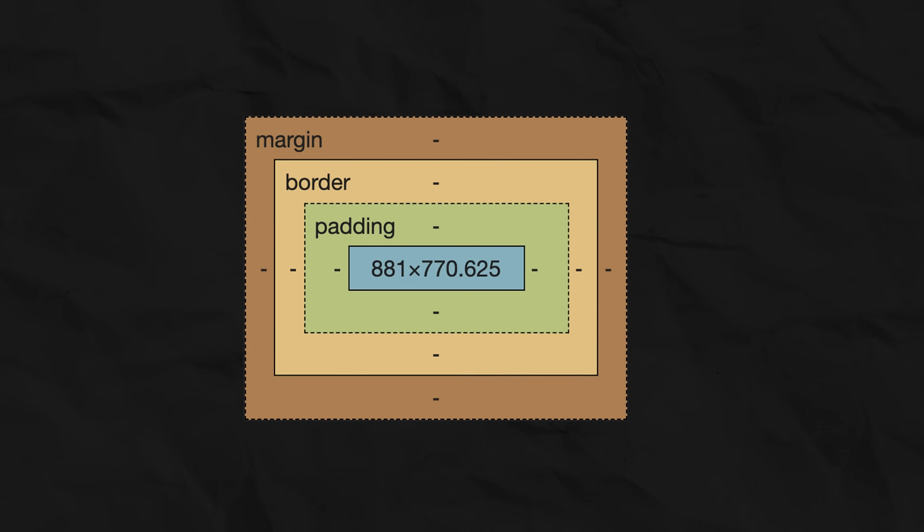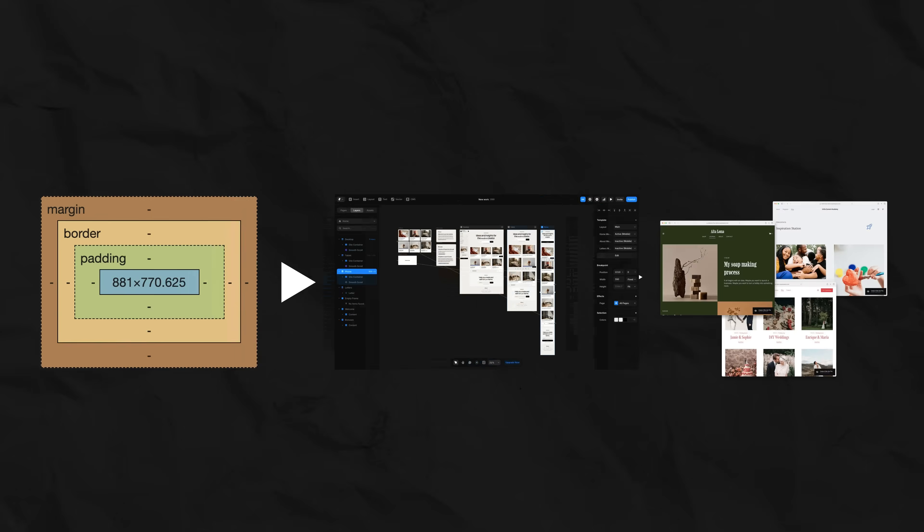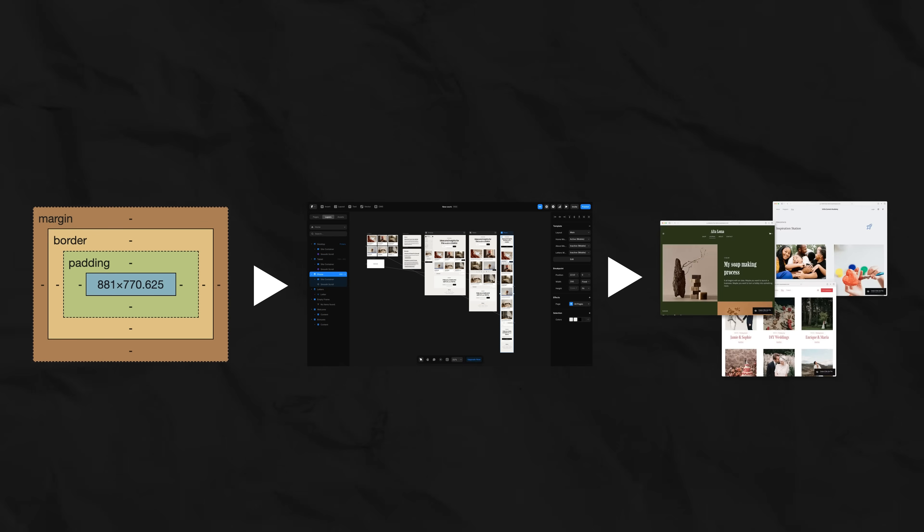And we can include here the alphabet, USB-C, the double-entry bookkeeping system, and operating systems. The box model and no-code tools are not something new — they are just another manifestation of the same great pattern. The CSS box model is our standard container. And no-code platforms are our printing press. They inevitably generate noise and uniformity, but they also open up possibilities that were unthinkable a generation ago.